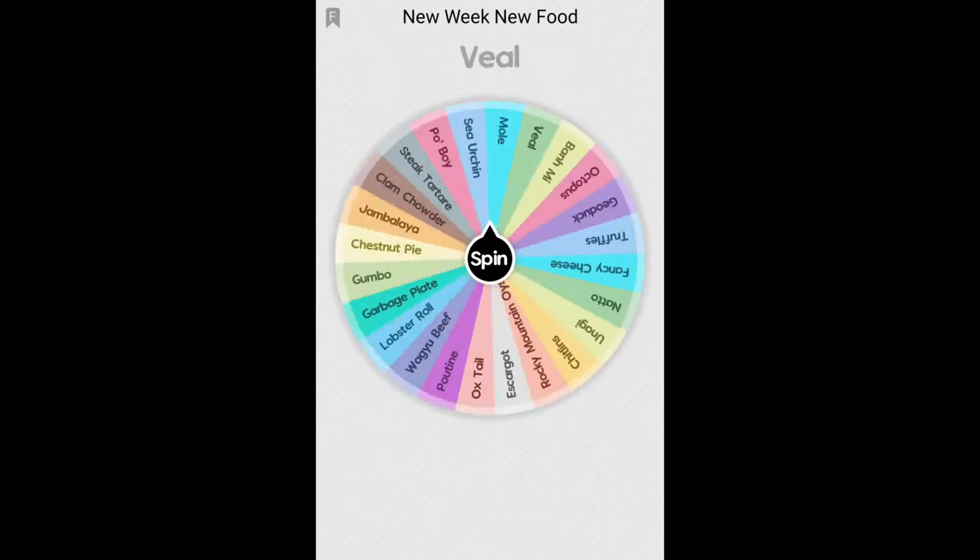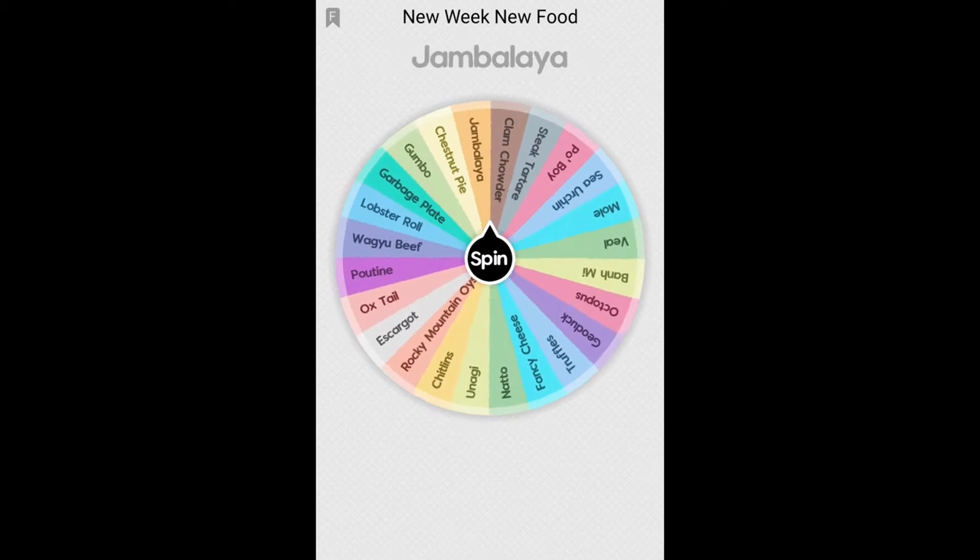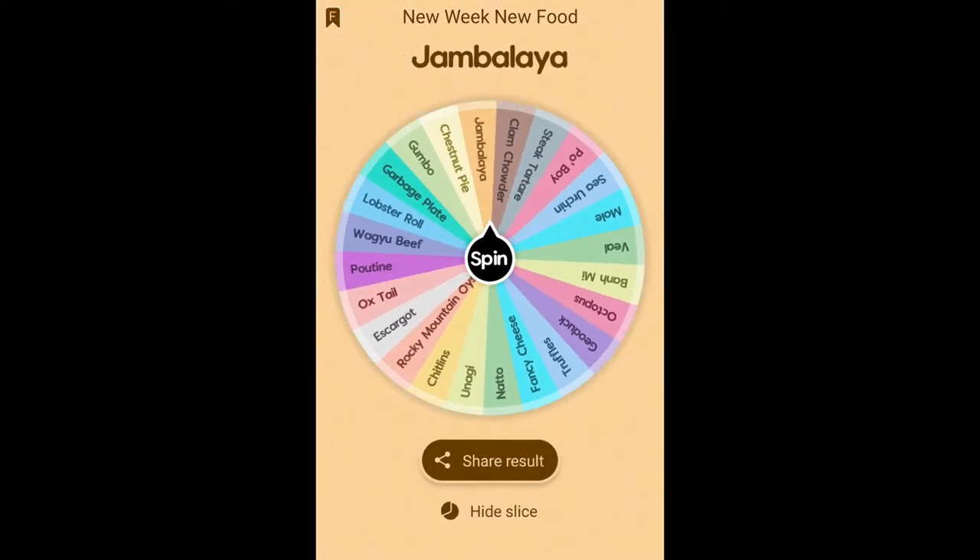Hello everyone, my name is Rachel and welcome back to my foodie channel. Today I did another new food new week, so I spun the wheel. And it looks like today we're going to be trying jambalaya, which is how I believe it's pronounced.